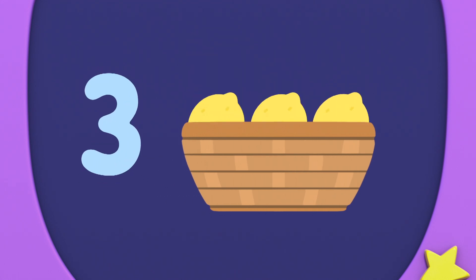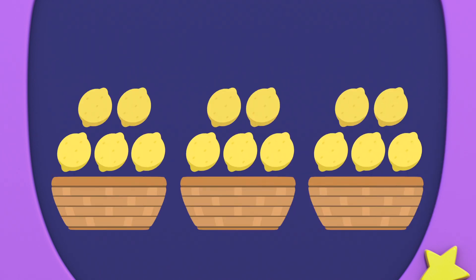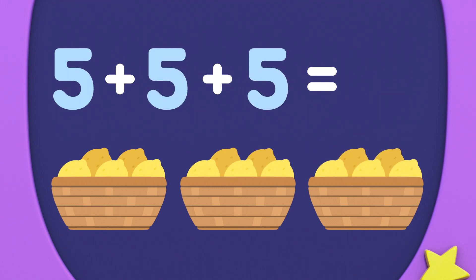One, two, three, four, five. One basket can hold five lemons. So three baskets can hold... five, add five, add five, equals fifteen lemons.